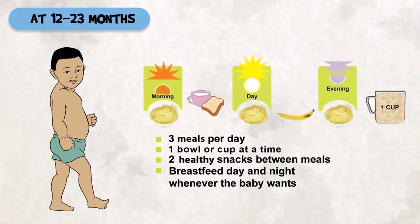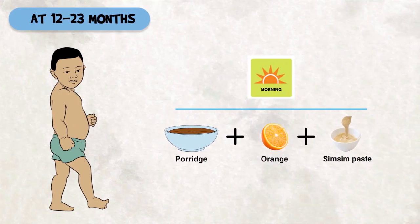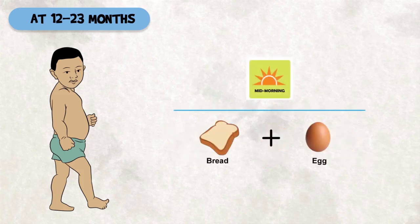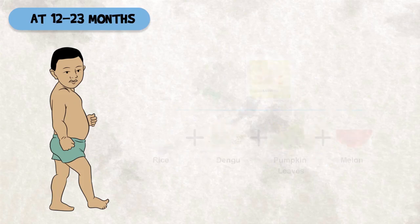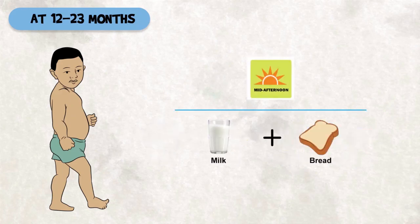At 12 to 23 months, give three meals per day with two healthy snacks in between. Give a full cup or bowl at a time. The child eats from the family foods. For example, in the morning you can give your child porridge enriched with sim-sim paste and a half piece of orange. At mid-morning, you can give an egg with bread. At lunchtime, give rice, dengu, pumpkin leaves, and a melon. At mid-afternoon, give milk and bread.